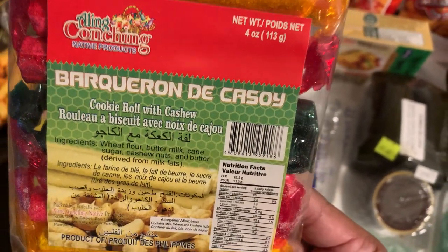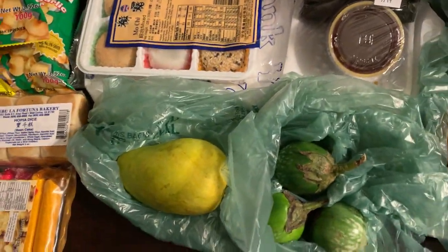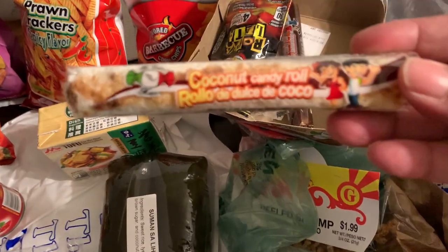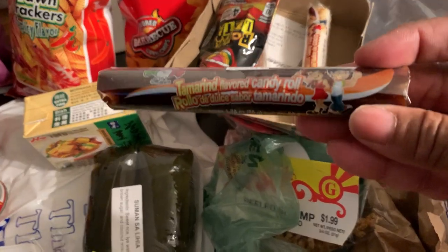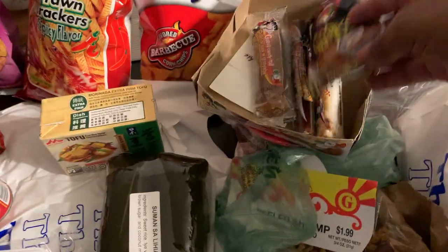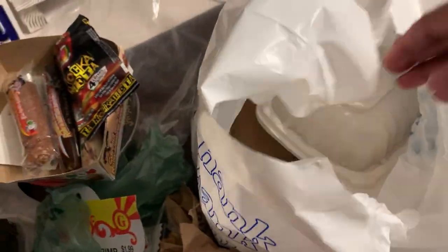I don't know how to pronounce the name, so I'll let you get a good look. I also got some Mexican candies. I found a candy coconut roll — I might have shown this in a previous haul — a tamarind candy roll from Mexico, a spicy chili sucker, and a guava roll that looks good.